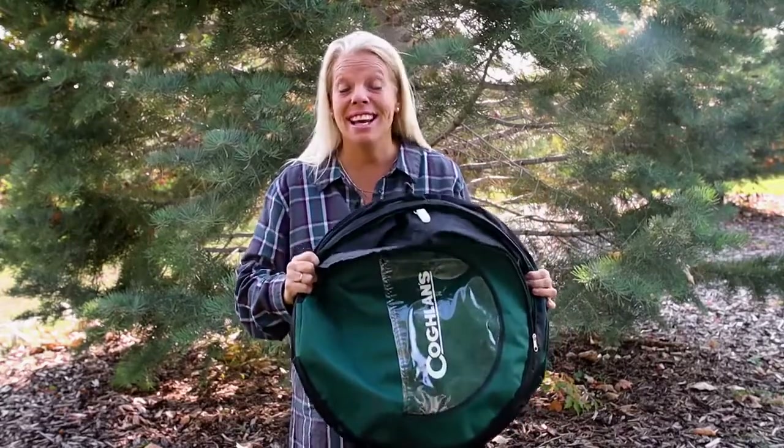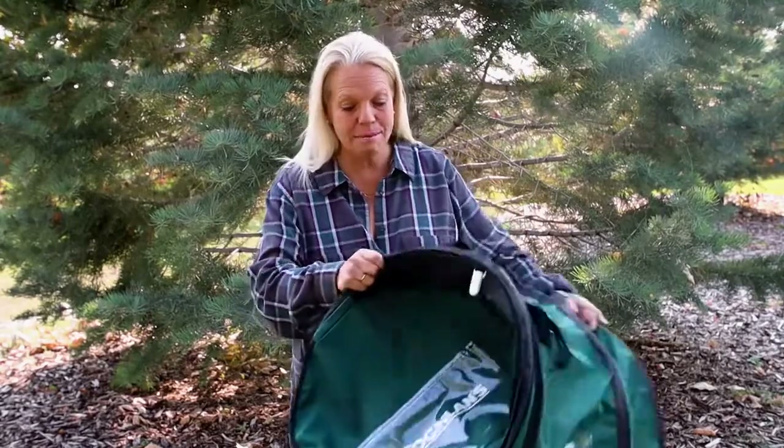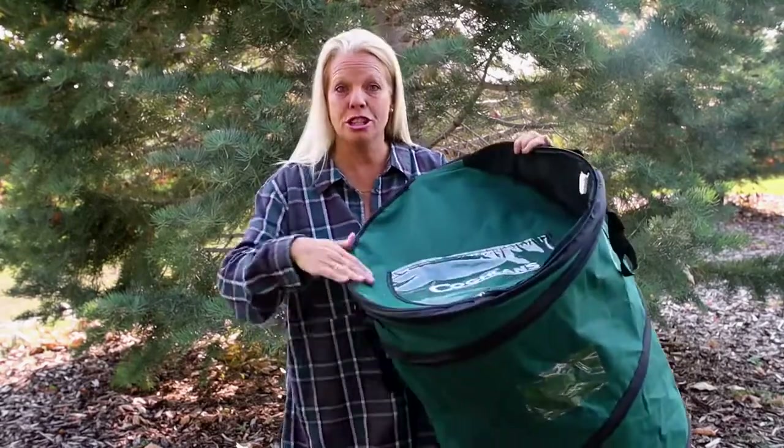Anytime you can save space while camping is a plus in my book. It's made out of this durable, lightweight canvas material that's easy to wipe up and clean, and I just think the design is made really, really well.